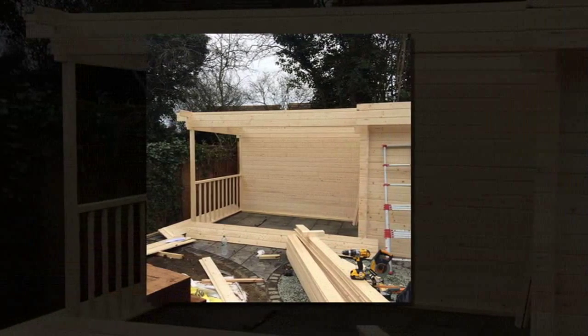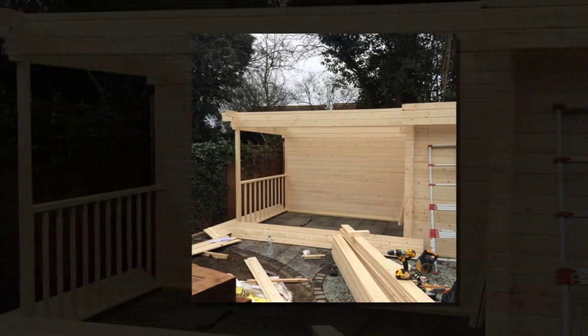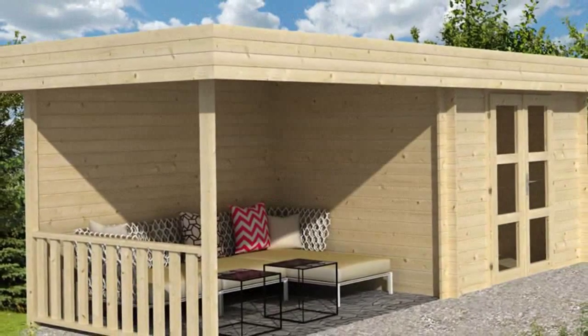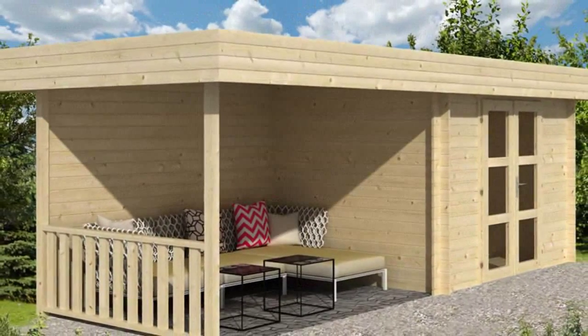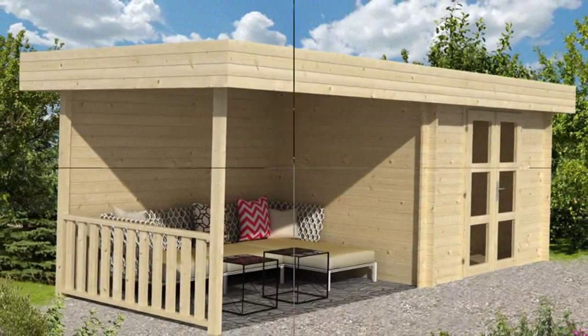The balustrade feature shown is included with the main building. Add a sleek and stylish focal point to any outdoor space with the contemporary flat roof modern log cabin. The Maja Modern features a double, centrally placed door with full glazing.